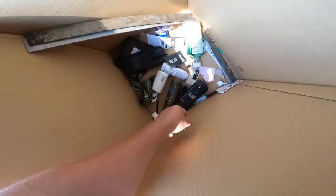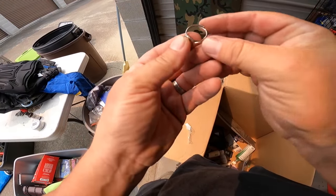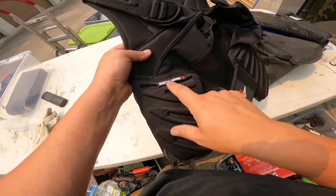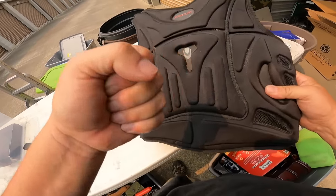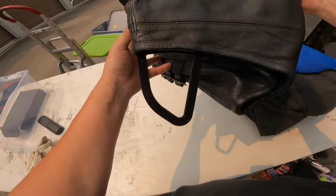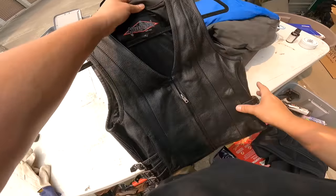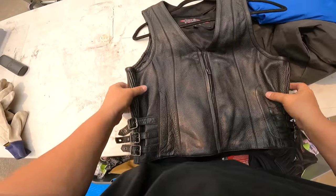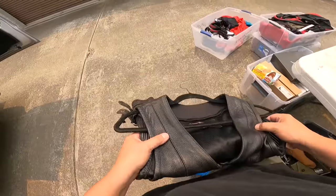I almost missed that - gotta look at everything. It's nothing, but could have been something. There's some kind of body armor - martial armor - so this is like for martial arts. And what's this? Street steel, medium - that's real leather and it's pretty heavy duty. I'm gonna put that aside - that's a neat piece. I think it's for motorcycle riding.